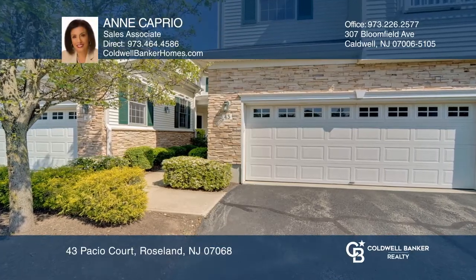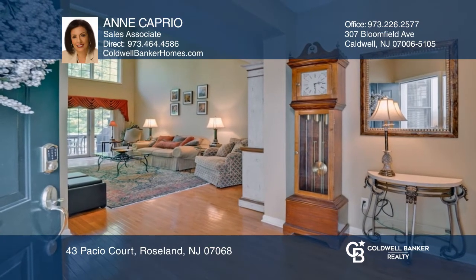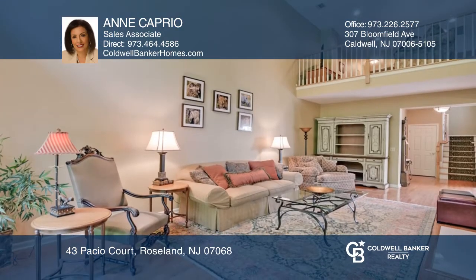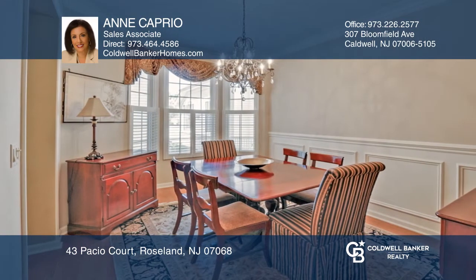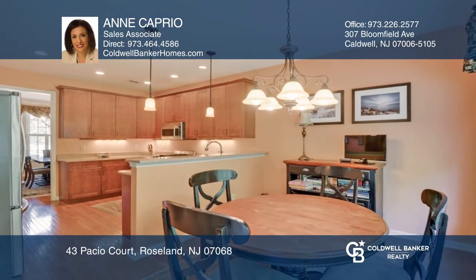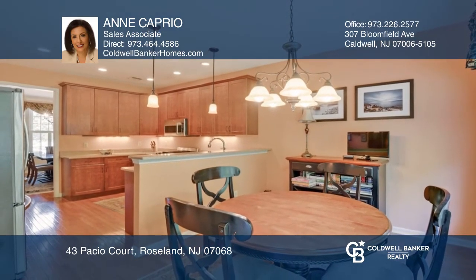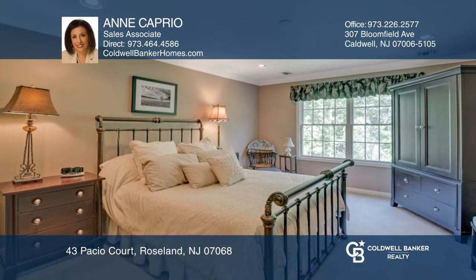Don't miss this warm and welcoming Cedar model townhome in one of the top locations at Roseland Green. It offers an amazing sun-drenched living room with a two-story ceiling, gas fireplace, and sliders to the deck. The elegant formal dining room has a terrific custom built-in bar. Stainless appliances and granite enhance the kitchen.